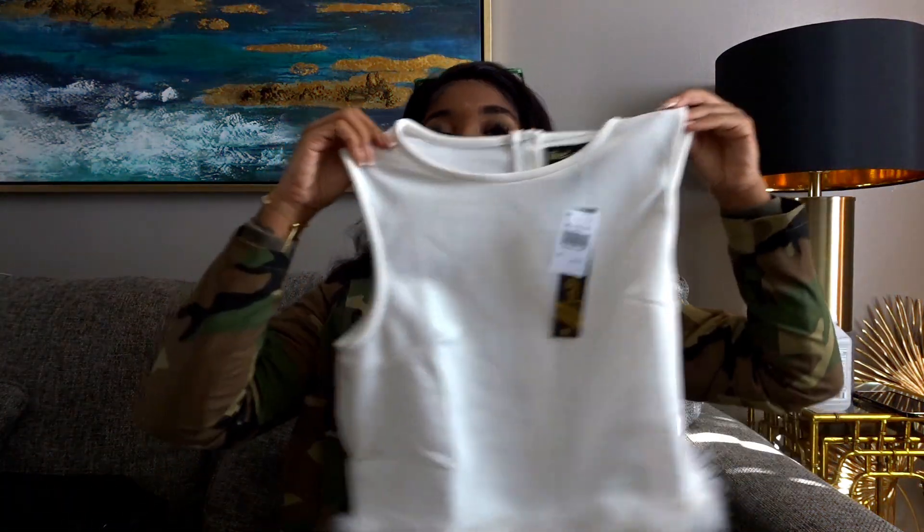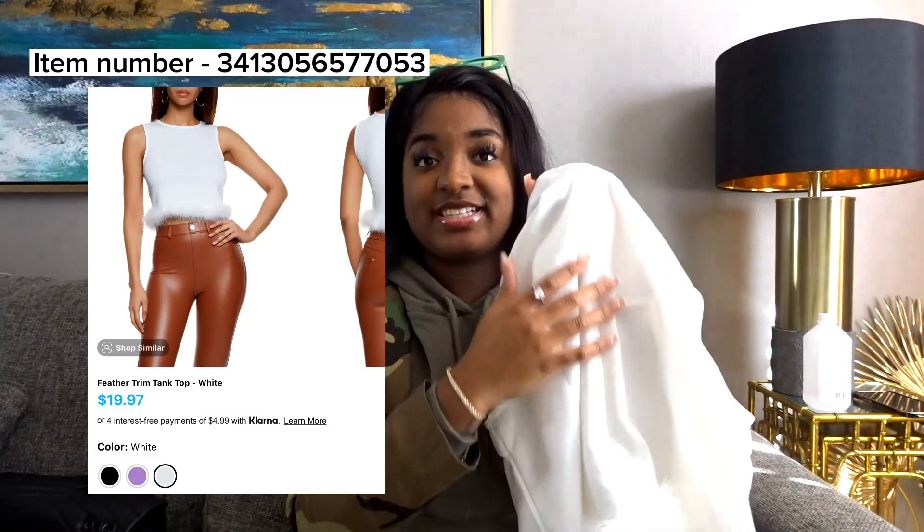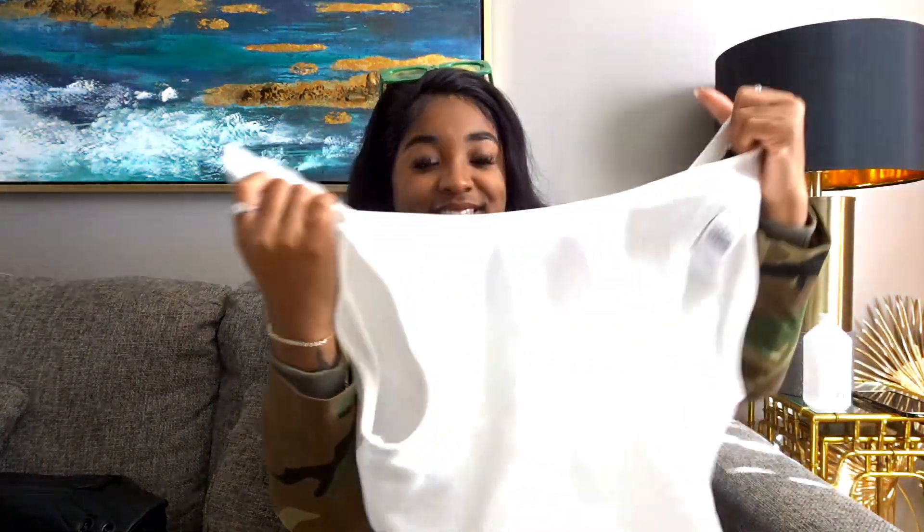Next we have this top — it's a crop top with fur at the bottom. It has a zipper back. It'll probably fit your body well because of the zipper part, and it's not just stretchy material, so it's fitted.